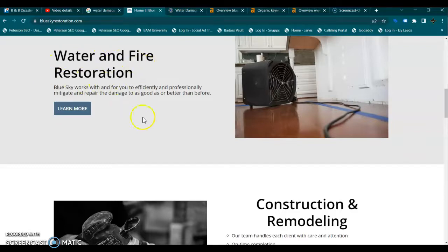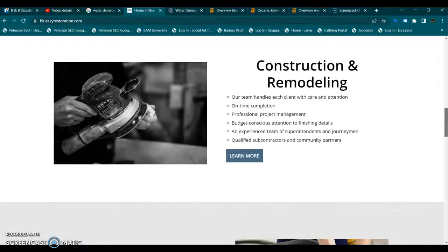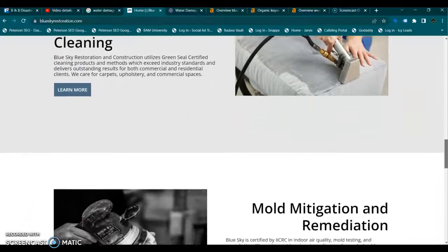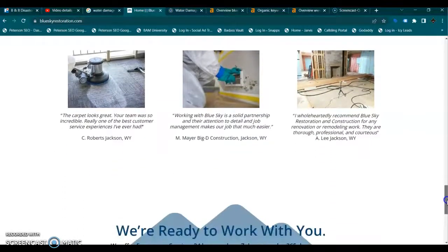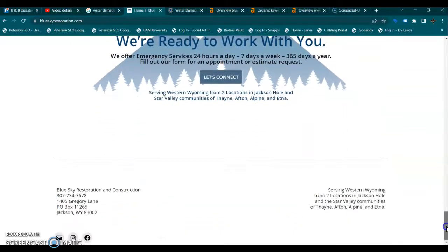So all of your content on this home page needs to be built around your services and those local buyer intent keywords, and you're going to need a minimum of a thousand to fifteen hundred words of content focused on those keywords — or more content depending on what your competitors are doing. Whatever your competitors do, you want to make sure you're doing more than they are.